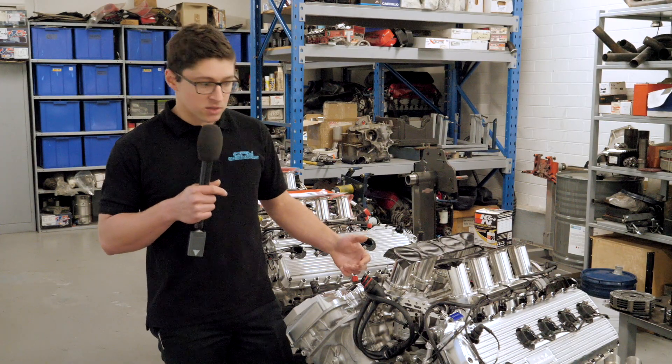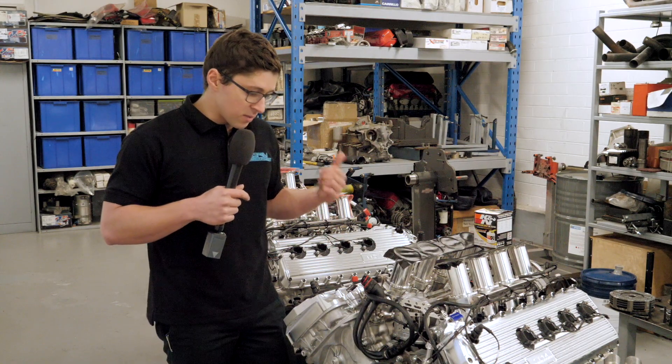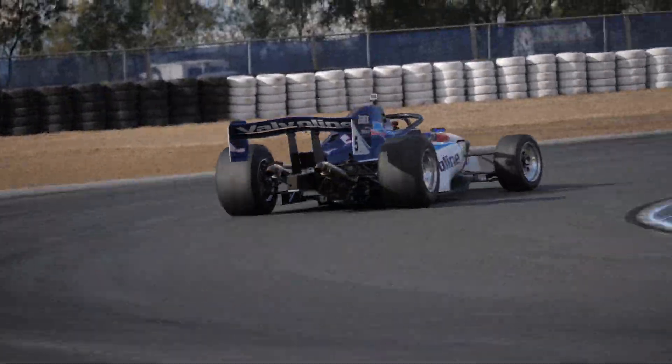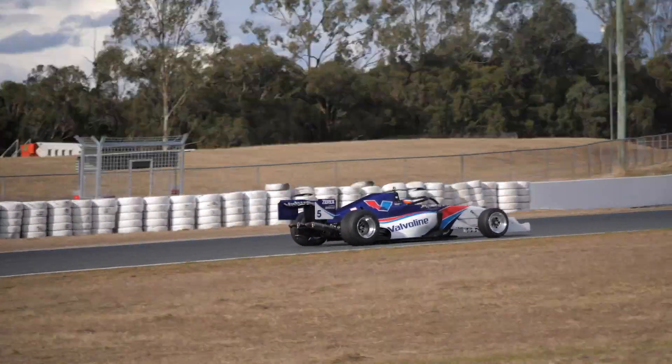With the design brief of the S5000 to really capture the essence of the old Formula 5000s of the past, the engine is obviously a massive part of that. So we needed to make sure it had the right amount of power, the right sound, flames coming out of the exhaust, and really get the fans on the fence wanting to watch these things race.